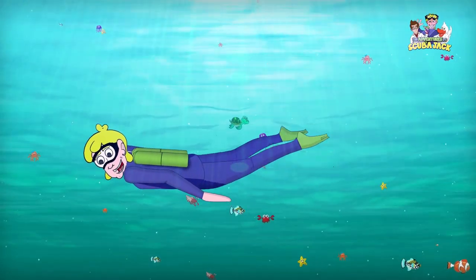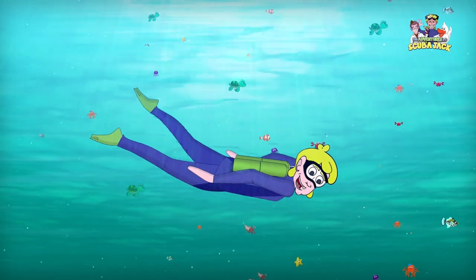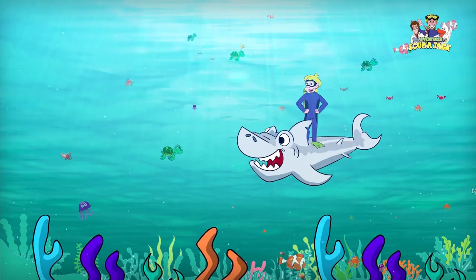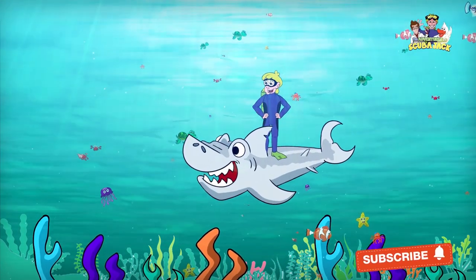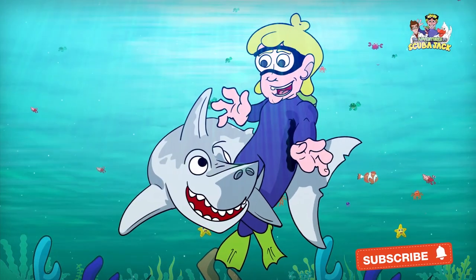There is a shark attack! Come on everybody and follow me. It's time for adventure, fun, and learning. Scuba Jack!